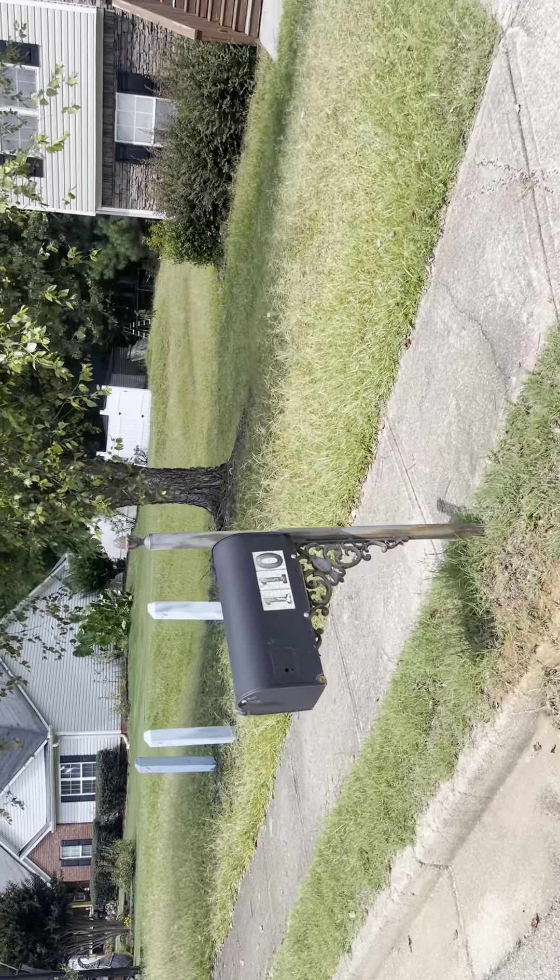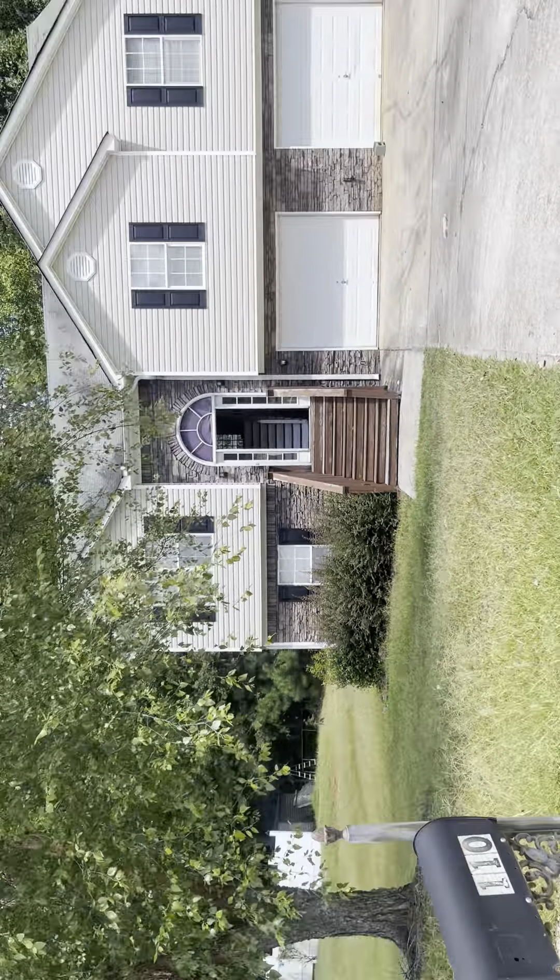This is the move-out inspection video from 110 Clover Valley in Covington.